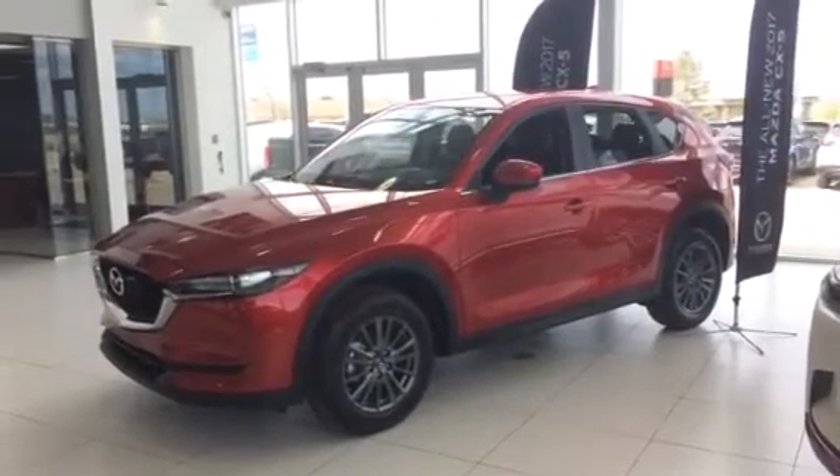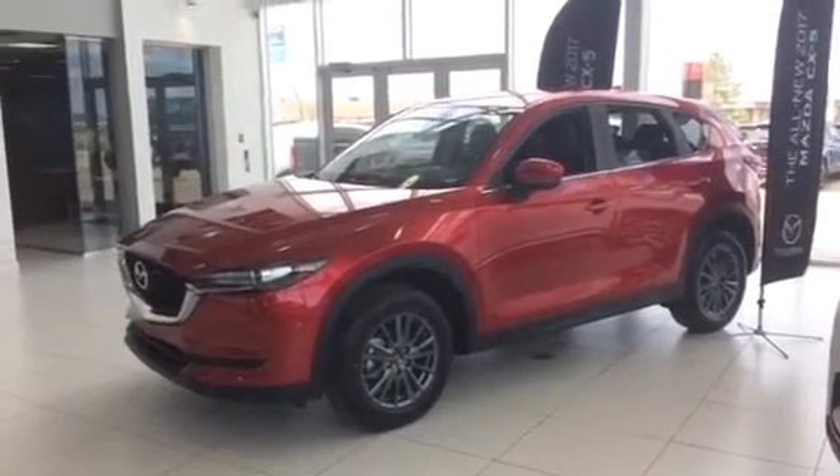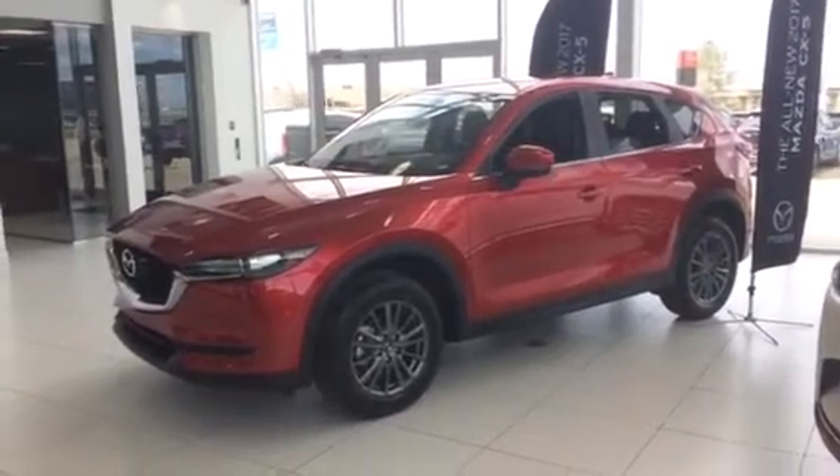Hello, Jared Abrams here from LA Mazda. I just wanted to show you the 2017 Mazda CX-5 GS.